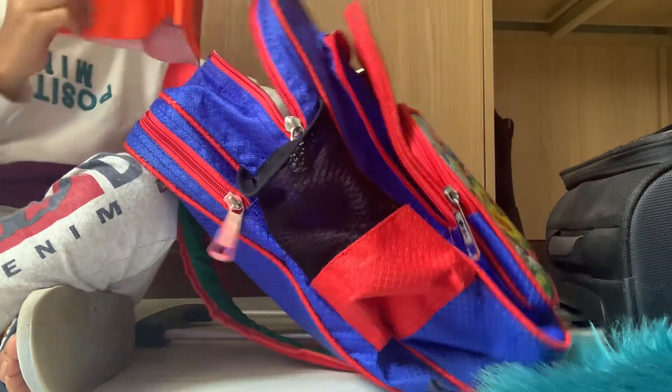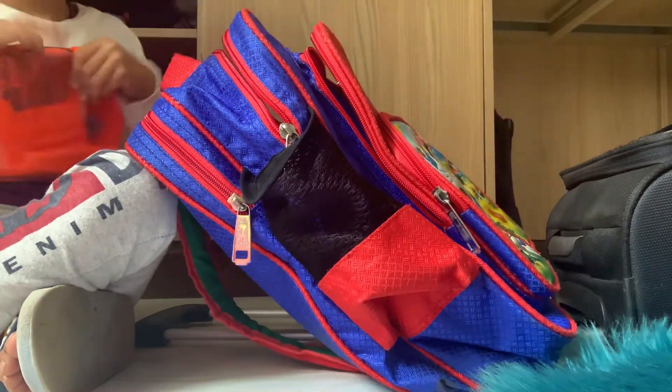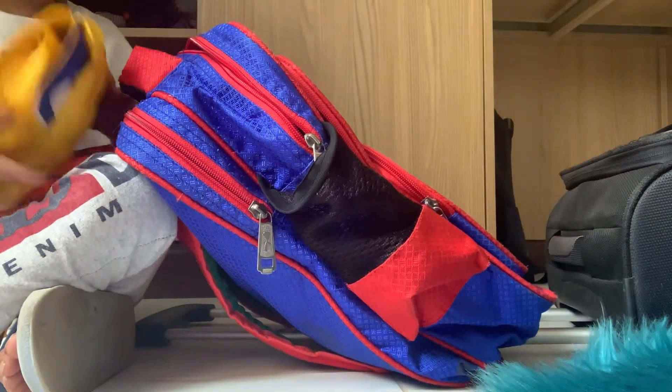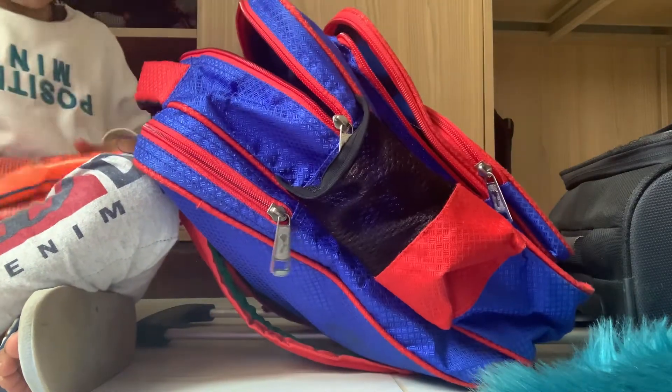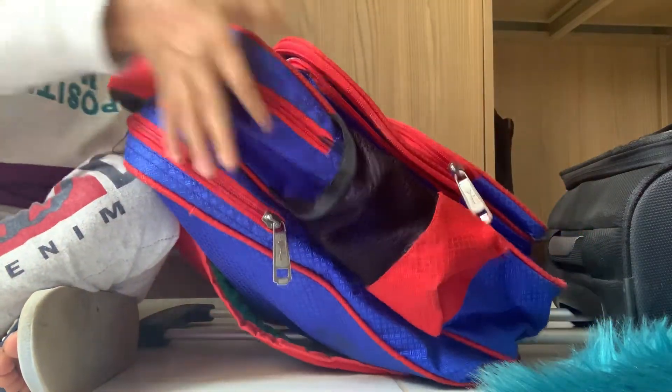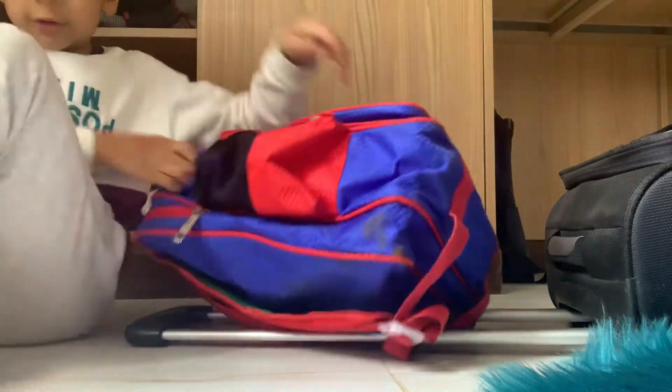There's nothing. One floaty down, two floaty down, three floaty down. Okay, so now let's close this. Now I'm going to show you guys the big one.